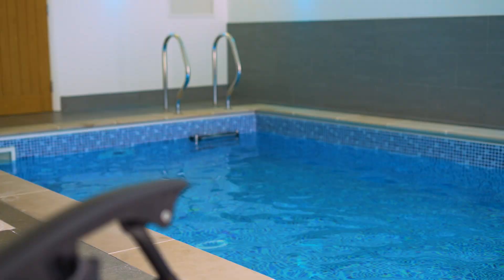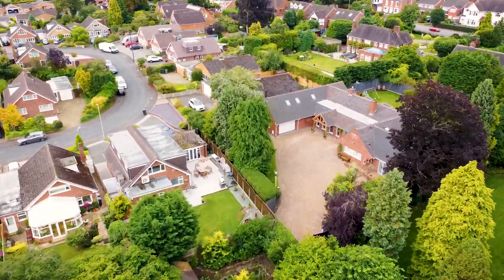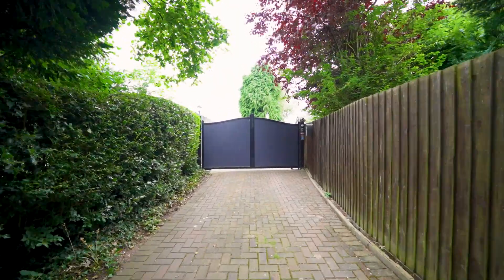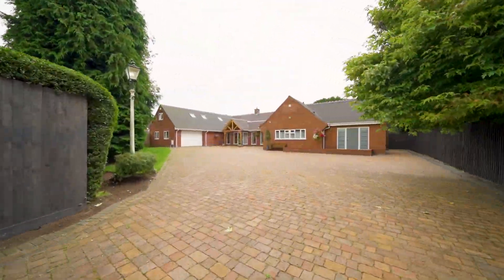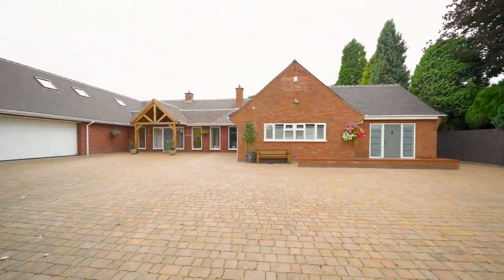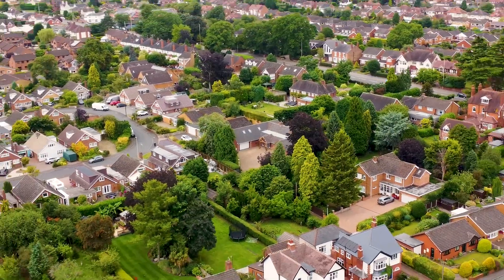Hi, I'm Steve from Hunters and today we're going to have a look at Little Osmaston. Located off Osmaston Road, down a private driveway, a pair of electric gates open to reveal the property. To the front of the property there is a very large block-paved driveway providing ample off-street parking. You'd really never know this property was here — let's go and take a look around.